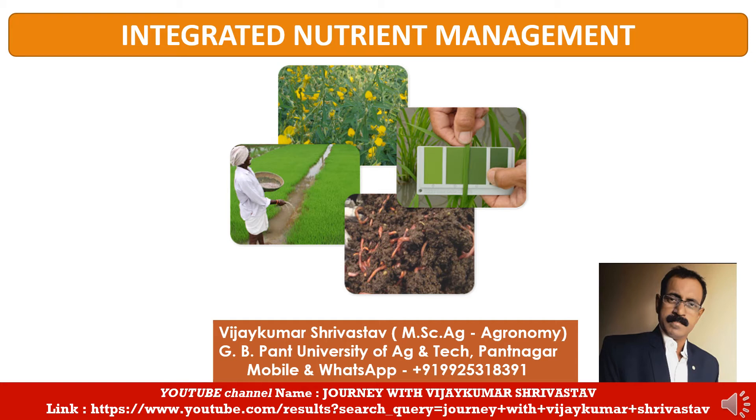Hello friends, welcome back to my YouTube channel Journey with Vijayakumar Srivastava. Today I am going to present the topic Integrated Nutrient Management. Before the presentation I would like to introduce myself. I am Vijayakumar Srivastava. I have done MS Agriculture with specialization in Agronomy from J.B. Panth University of Agriculture and Technology, Panth Nagari, 1996. So let's proceed to the presentation.